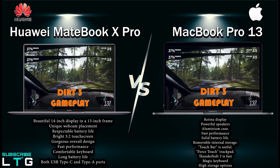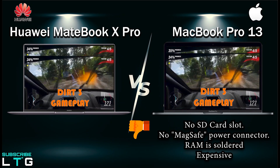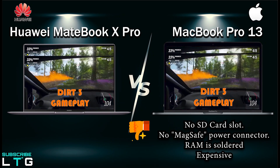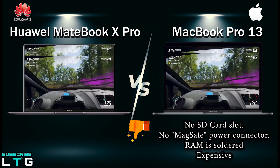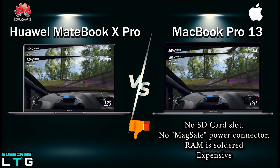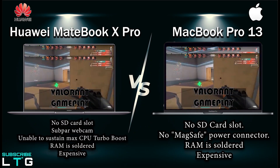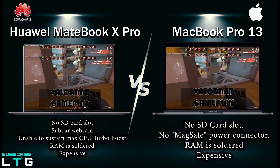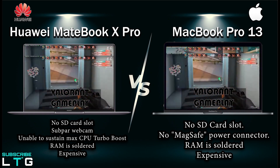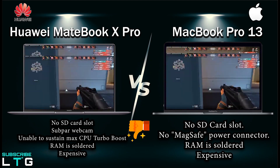The cons of the MacBook Pro 13: it has no SD card slot, no MagSafe power connector, the RAM is soldered to the motherboard and cannot be replaced or upgraded after purchase, and it is a really expensive notebook. For the cons of the MateBook X Pro: it also has no SD card slot, it has a sub-par webcam, it is unable to sustain maximum CPU turbo boost for extended periods, the RAM is soldered, and it is also expensive.